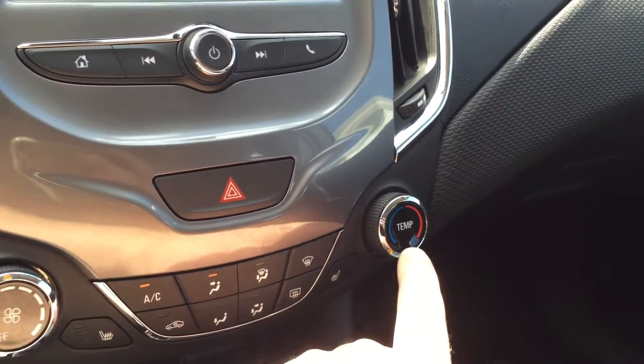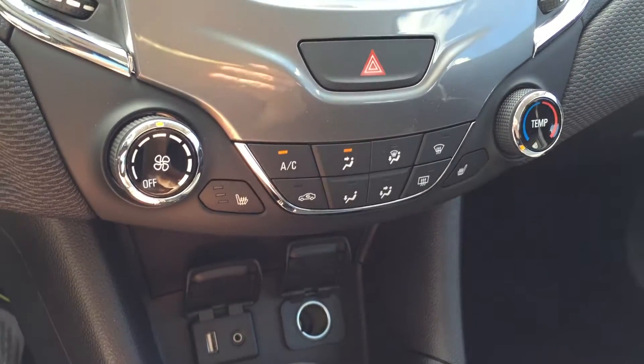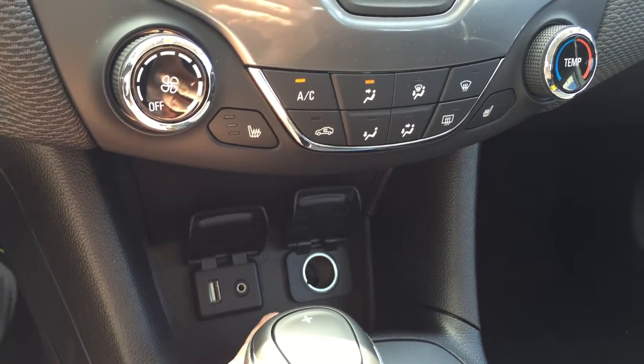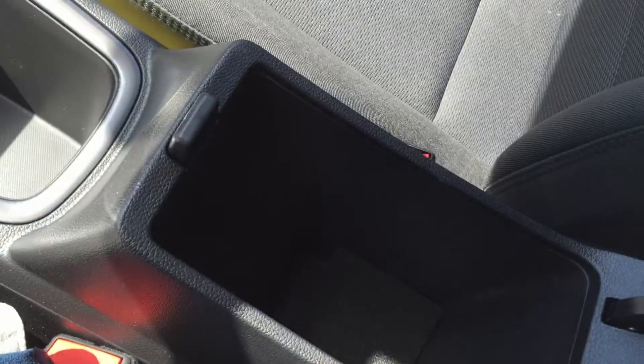Fan speed operation, temperature control, and heated seats for the driver as well as the passenger — you'll really appreciate that in the cooler months. You do have a USB port, auxiliary audio input, auxiliary power, cupholders, and traction and stability control. Storage in the armrest here.